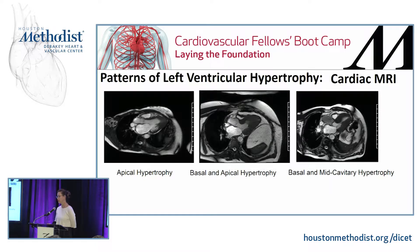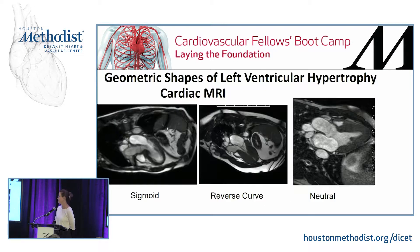These are different patterns of LV hypertrophy by cardiac MRI. The first shows apical cardiomyopathy, then basal, then basal and apical cardiomyopathy, and this one is basal and mid-cavitary where the apex is relatively clean. There can be multiple patterns of involvement due to variable phenotypic expression — no two cases are alike.